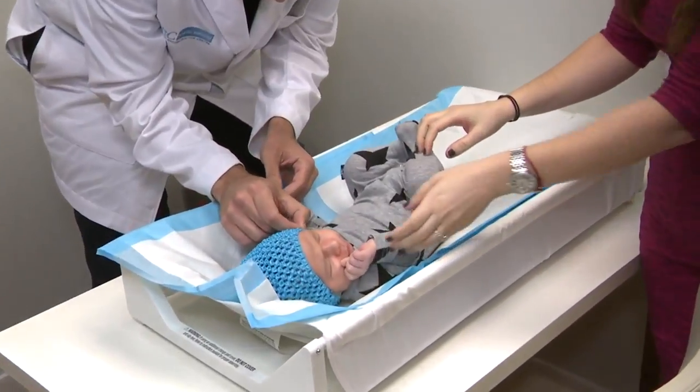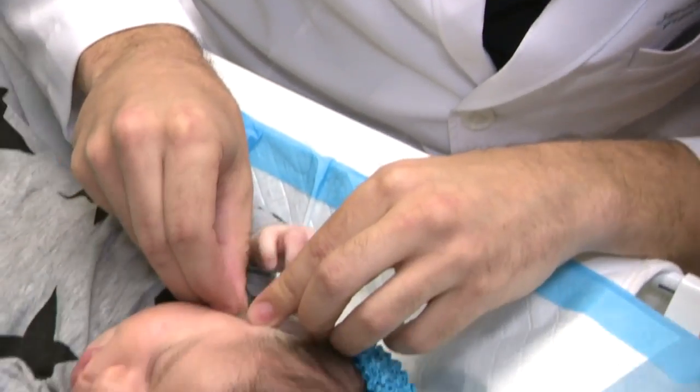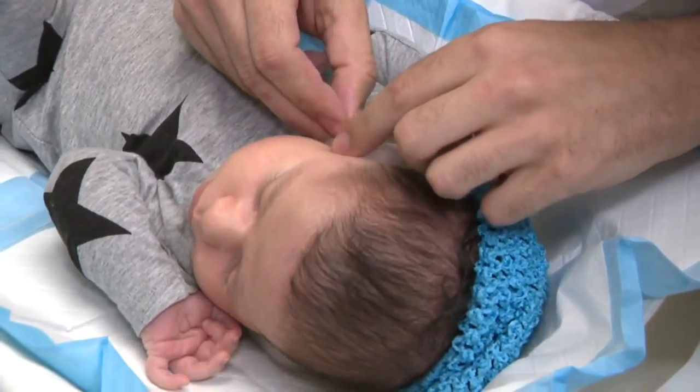Dr. Jeremy White says the younger the better when it comes to these ear molds working. When babies are first born, they still have estrogen circulating in their bloodstream, and this helps to keep the cartilage soft. Because of that, we're able to put pressure on the ear and reshape it, recreating those reliefs and folds within the ear.